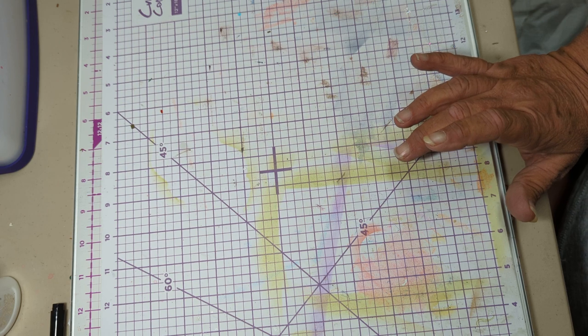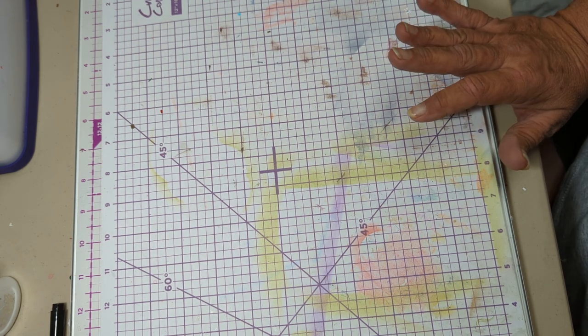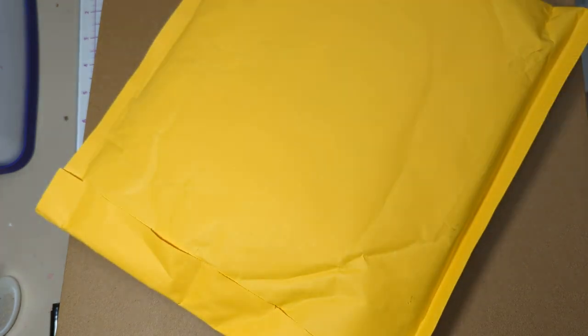I'm pretty sure this first one from HSN, which is a very big box, is stuff that I bought during their secret sale. I'm not even putting the box up on the table because it's too big. But what's really weird is the boxes inside are not as big, so I don't think it really needed to be inside. It's just a big box. I don't know why they sent it in such a big box, but let's find out what's in here.